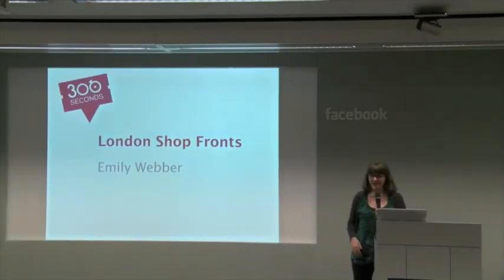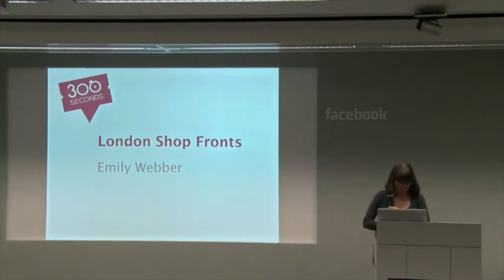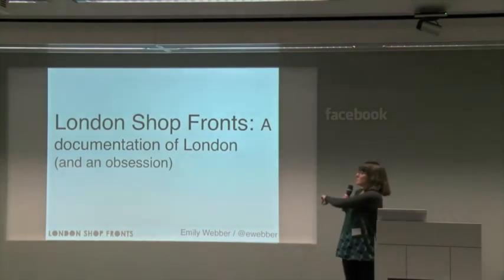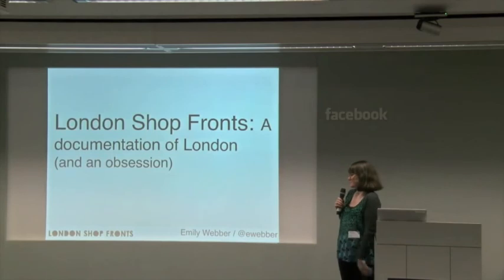Hi, I'm Emily Weber. I work at GDS, actually, but I'm not going to talk about GovUK. I do a lot of Agile stuff. I'm not going to talk about Agile either. In my spare time, I'm going to talk about London Shopfronts, which is documentation of London and an obsession of mine.